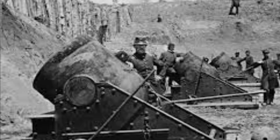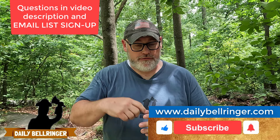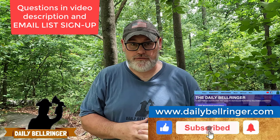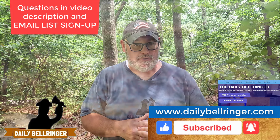Today we're looking at Little Round Top at Gettysburg. Hello, welcome to the Daily Bell Ringer. Please don't forget to subscribe and take a look at the questions down in the description. Also, don't forget to check out dailybellringer.com where you'll find more resources that go with many of the Bell Ringer videos.